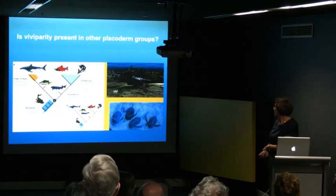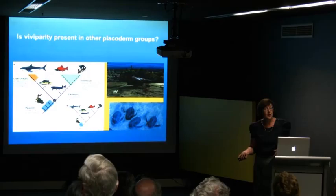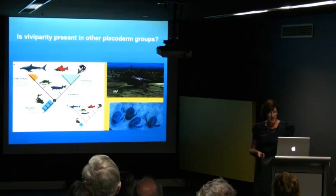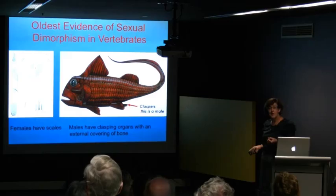We're going way back in time and looking at a group called the Placoderms. These are the most common fossil fish that we get up at GoGo. There are no living representatives of this group that we know of, and they're particularly good because they fossilize very, very well. The head and the thorax were covered by big bony plates, which tends to mean that at least two-thirds of the fish was preserved. Placoderms actually give us the oldest evidence of sexual dimorphism in vertebrate animals, going back to around about 400 million years ago.